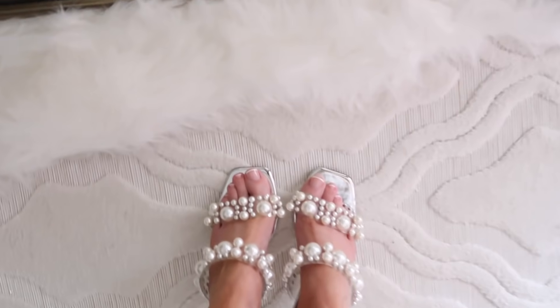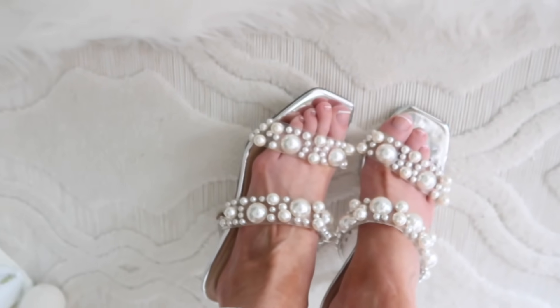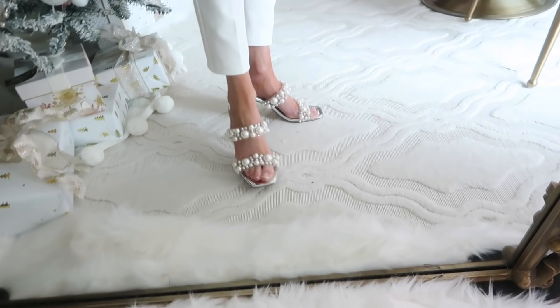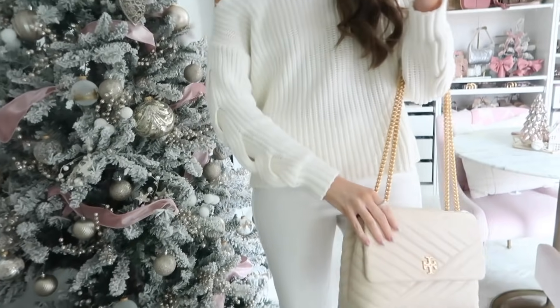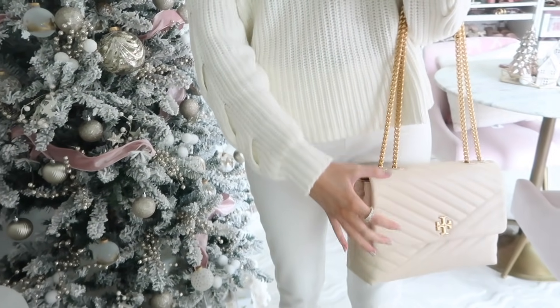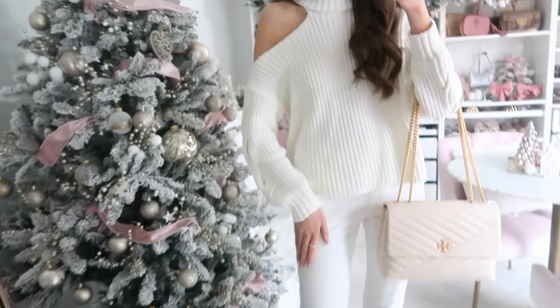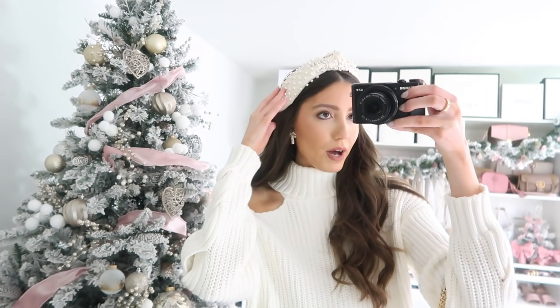I styled them with these pearl heels, which are a vibe — so beyond stunning at a really great price point. You can see the detail on them, they're very comfortable with a clear heel and a square-off toe. To finish off the look, there's this creamy white Tory Burch bag — more of a French vanilla cream — paired with the winter white pants. I love this monochromatic moment, brought together with my pearl headband and pearl bow earrings. Everything is linked in the description box below.